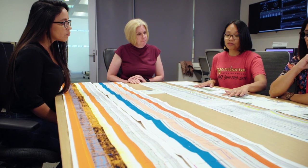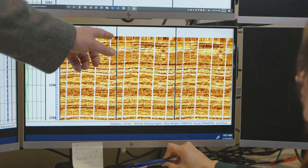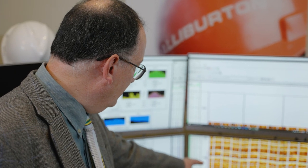The frequencies are optimized for the formation geology and determined with the customer during pre-job planning. During processing, the images from each frequency are blended together to produce a single image which utilizes the optimal frequency for a given resistivity.